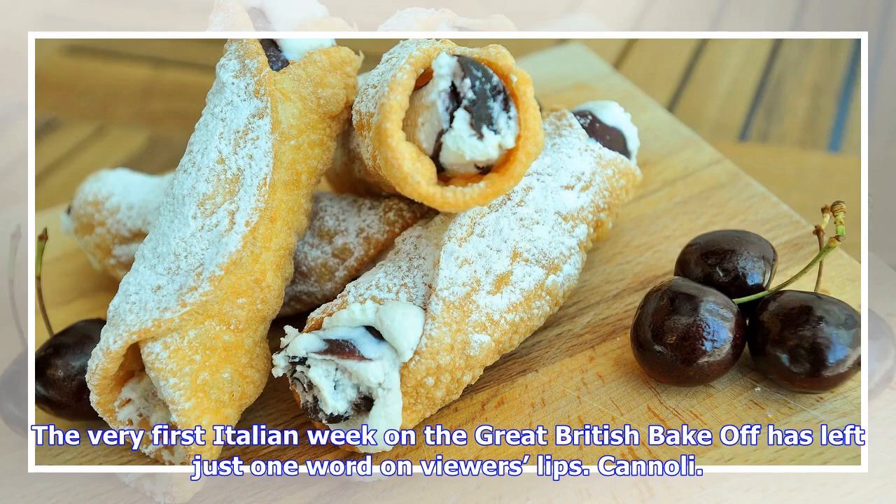The very first Italian week on the Great British Bake-Off has left just one word on viewers' lips.